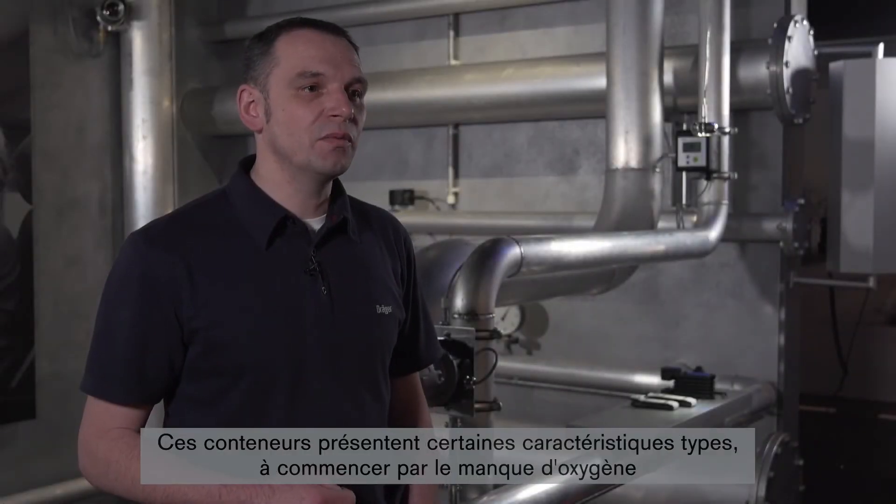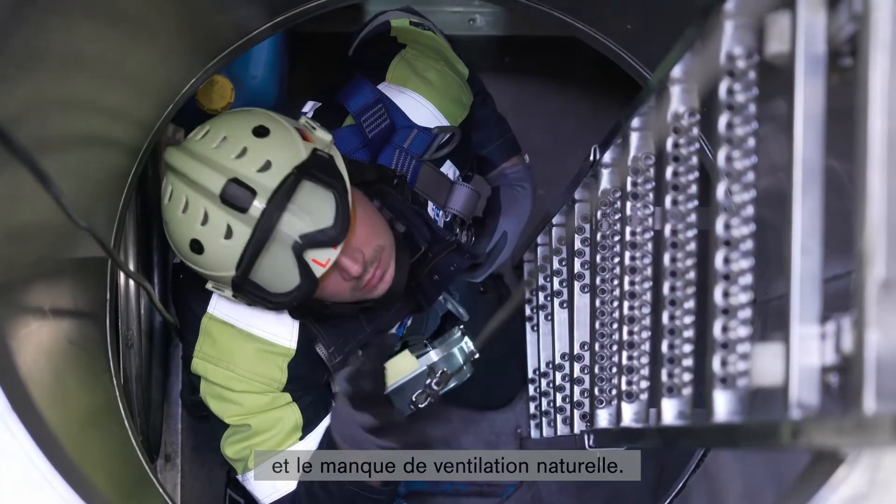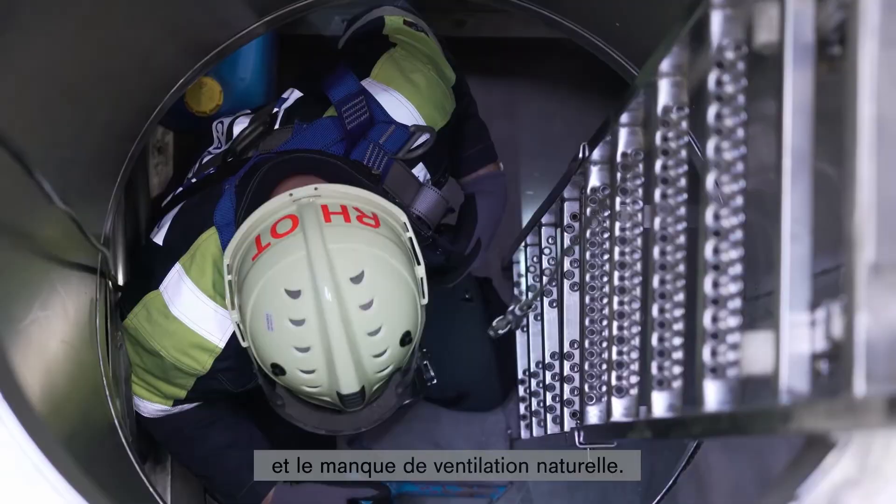There are typical characteristics for such containers. One of these is a lack of oxygen. Another is the lack of natural ventilation.